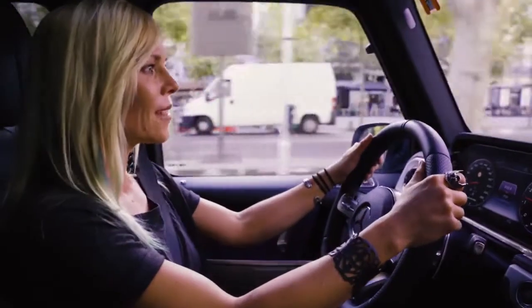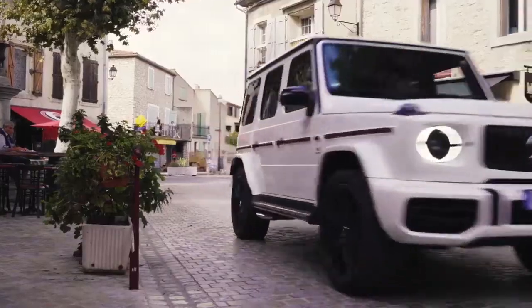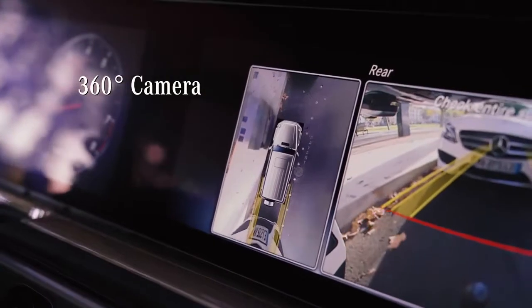Now, one would think that driving a car this big on narrow streets in France would be complicated, but thanks to the 360 camera and all of the sensors everywhere, it's no problem.